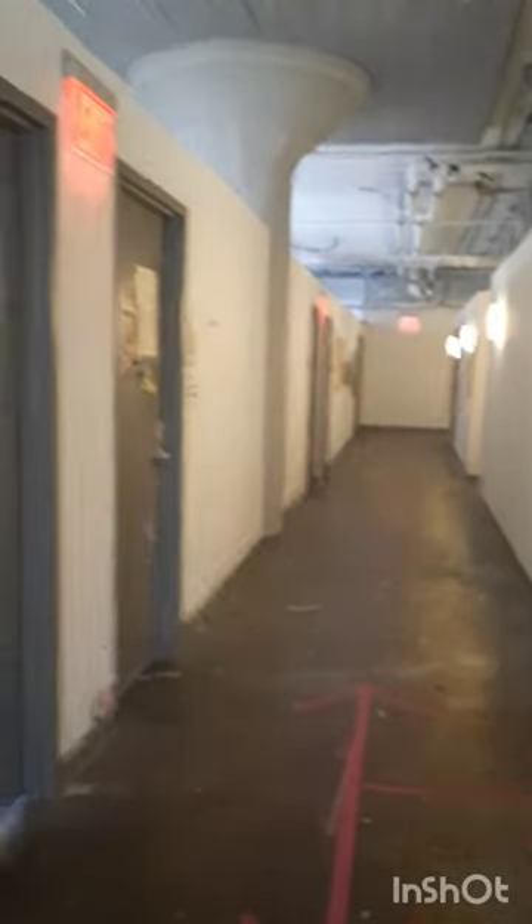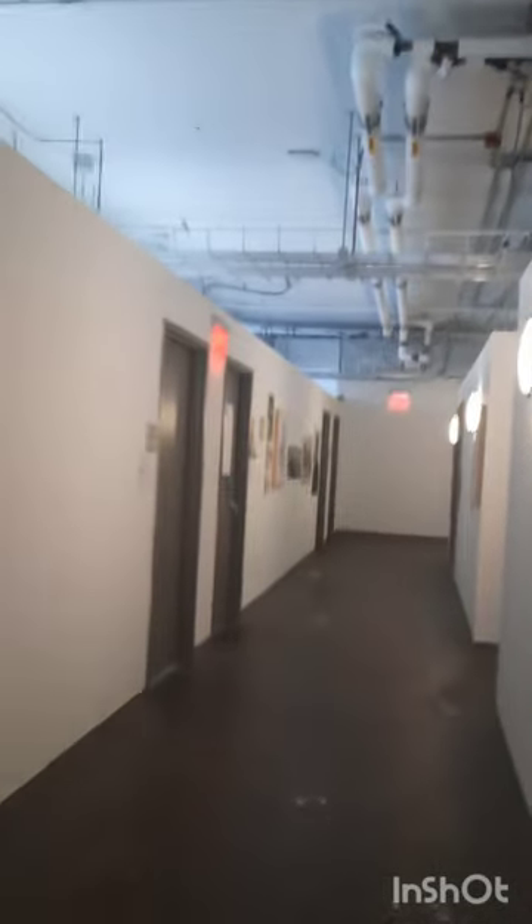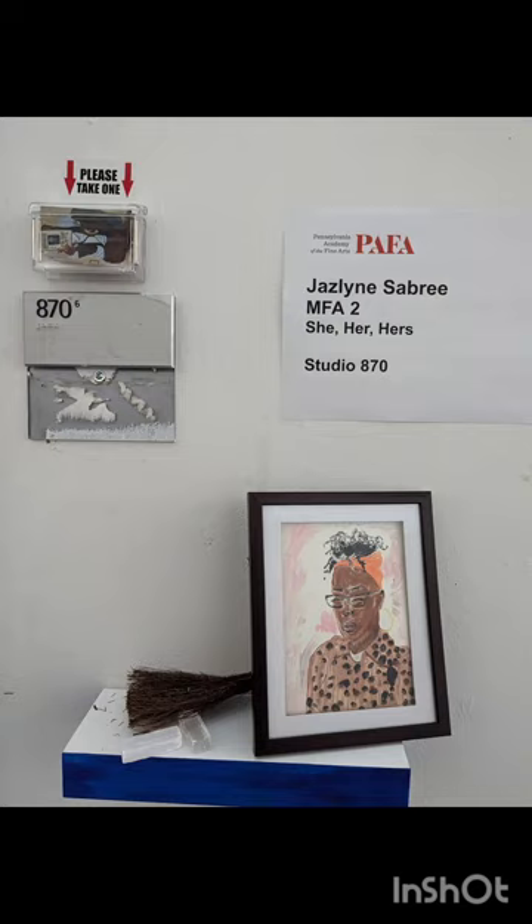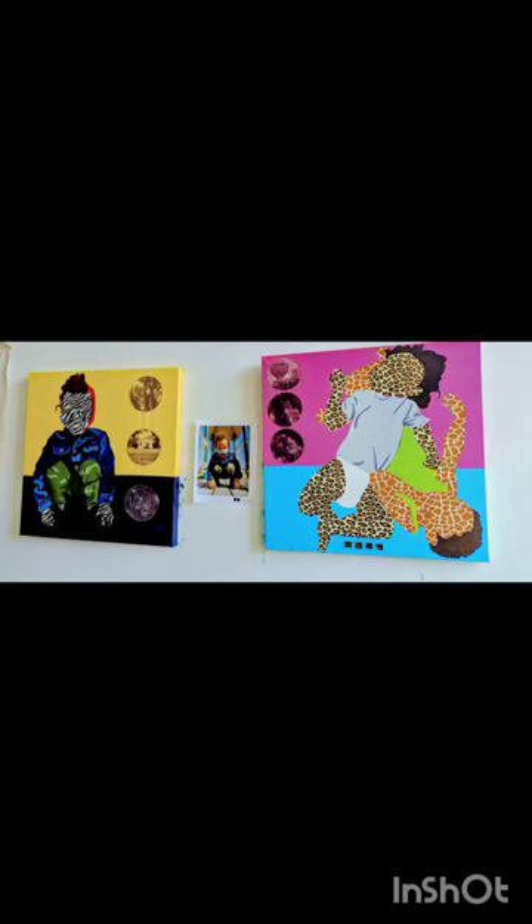Hello, all. I recently did a studio visit with artist Jazlyn Sabree. Jazlyn is keeping studio at the Pennsylvania Academy of Fine Arts while completing her MFA there. We were joined by Ms. Vashti Dubois, founder of the Colored Girls Museum in Philadelphia, and Vashti took the photos you're going to see. Jazlyn is going to talk to us about her practice and creative thought process.